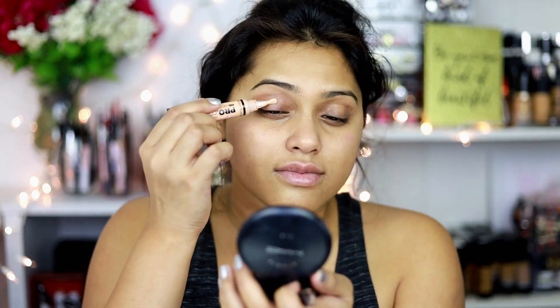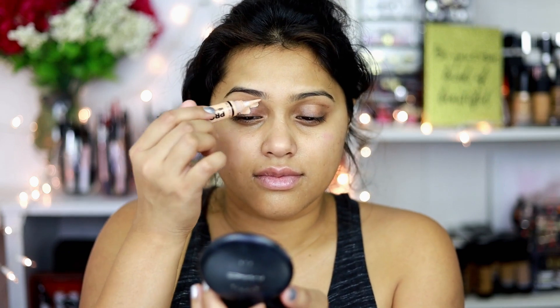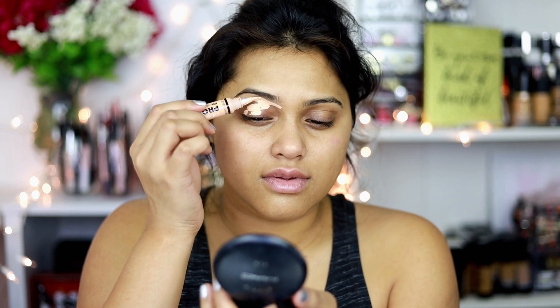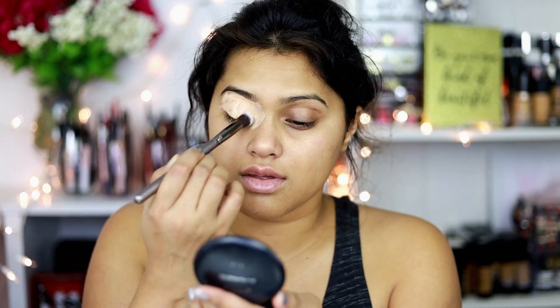First thing first, I'm applying some primer — this is the one by elf, their Luminous Putty Primer. It has a little bit of shine to it. Then to prep my eyes, I've used my LA Girl concealer.